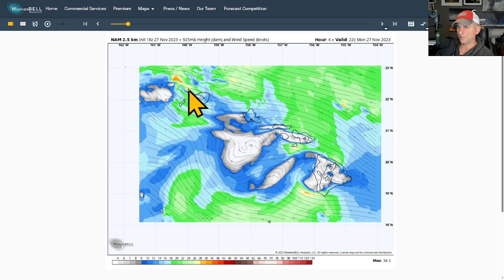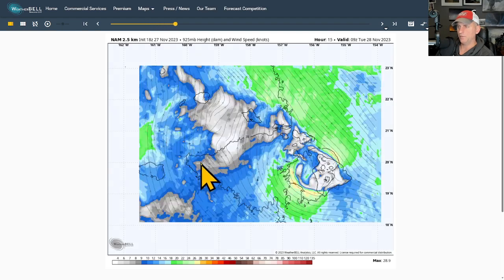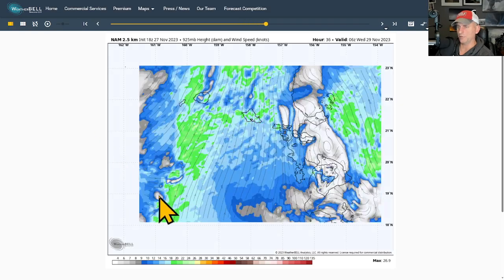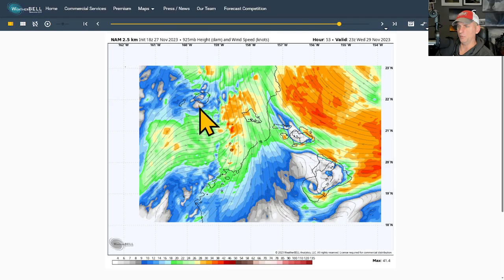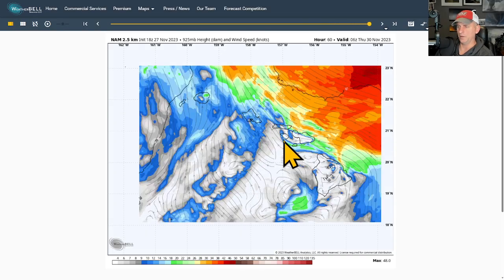Now looking at 925 millibars — this is wind speed. You see the easterly component coming across the islands at about 2,500 feet just off the surface, and you'll see that continue until we get into Tuesday. Then the southerly flow emerges, the kona storm organizes off to the west, and some powerful low-level convergence is shown moving across Kauai and Oahu as we go through Wednesday evening.